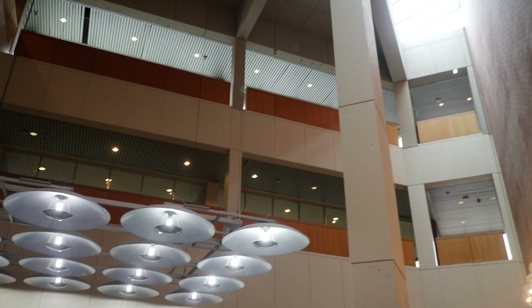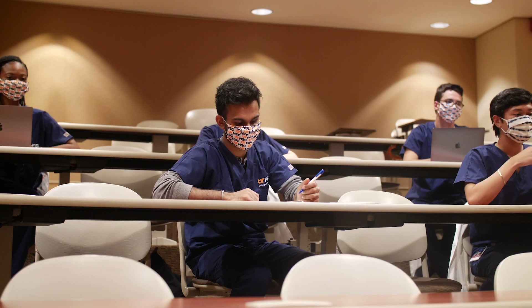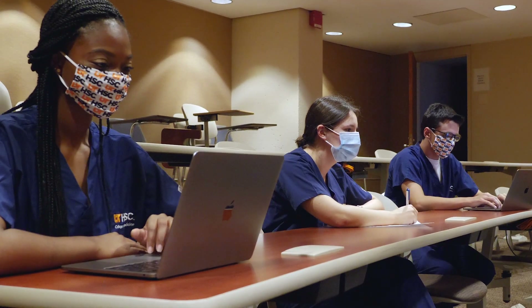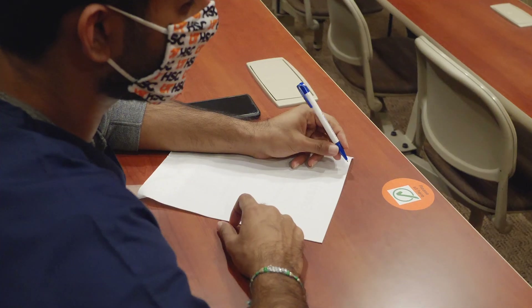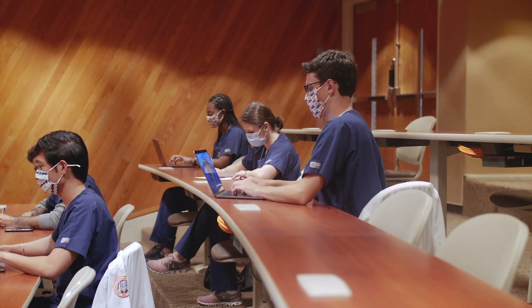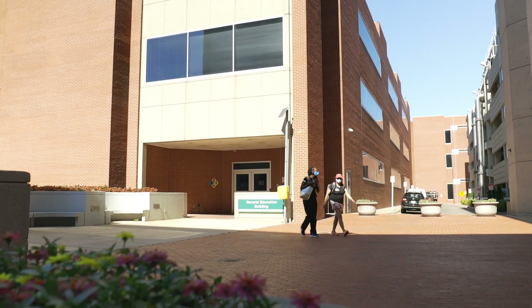Our General Education Building, better known as GEB, houses many of the classrooms, lab spaces, lockers, and its very own cafe. The GEB is home to main lecture halls for UTHSC students, which are also recorded and podcasted for later viewing. You can find our microbiology, pathology, and neuroanatomy labs here as well.